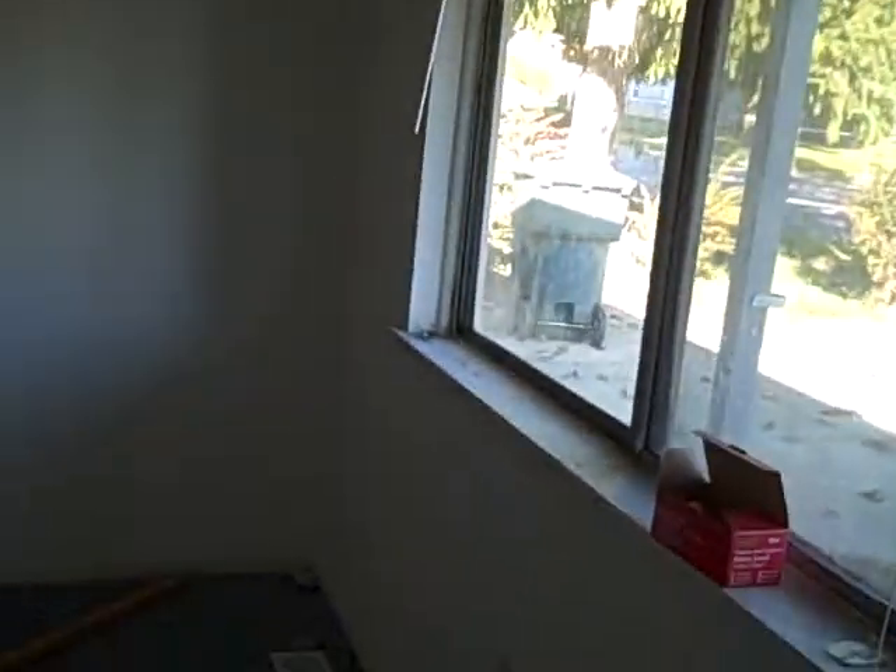It's getting ready to start rehabbing this. There's the living room. Old aluminum windows, so you might want to do something about that. But the walls are in good shape.